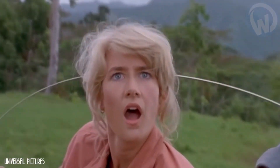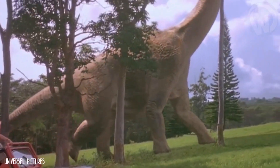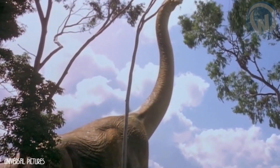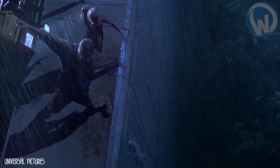When it was released in 1993, the film Jurassic Park was a phenomenal success worldwide, earning no less than $912 million at the American and world box offices. This blockbuster, which won three Oscars, was seen as a real revelation in terms of digital special effects and animatronics.